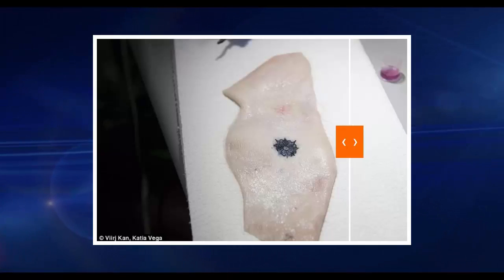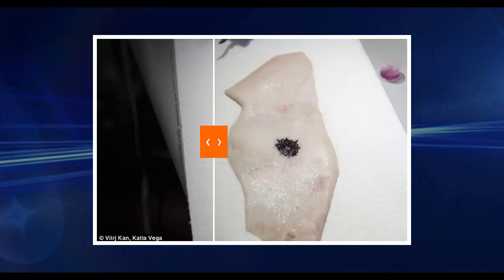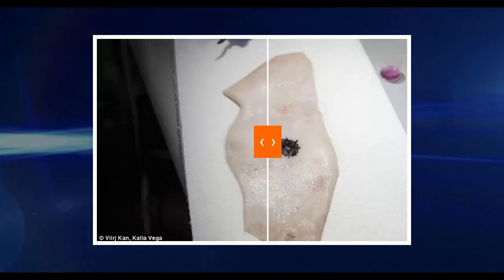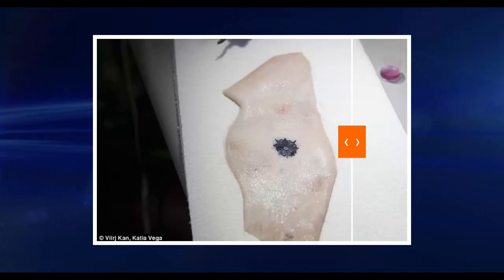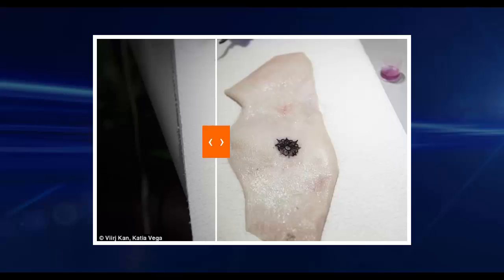Researchers have developed a biosensing tattoo ink that reacts to sugar in the blood to help diabetics control their conditions. The color-changing ink turns the body's surface into an interactive display to alert diabetics when their blood sugar is too low or high.